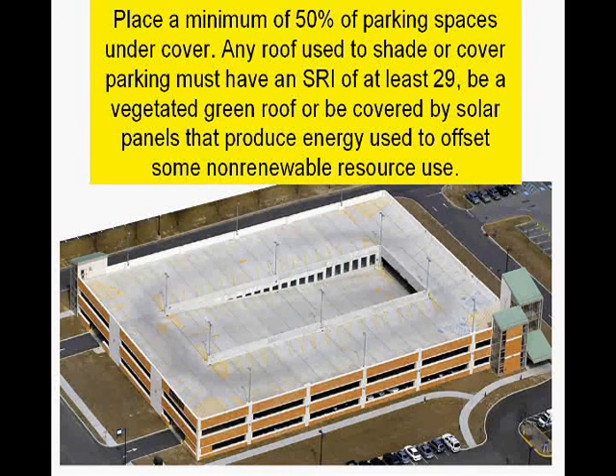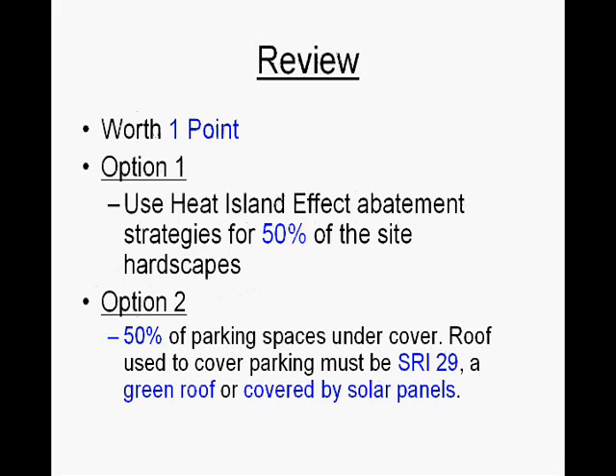Quick review of this credit: it's worth one point. There are two options to meet the requirements. Option 1 is to use heat island effect abatement strategies A, B, C, D, and E for 50% of the site hardscapes. Option 2 is that 50% of the parking spaces need to be under cover, and the roof of that parking structure must have an SRI of at least 29 or above, or be made of a green roof, or be covered in solar panels.